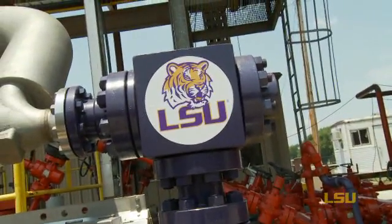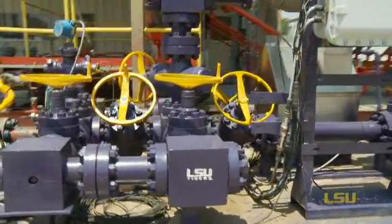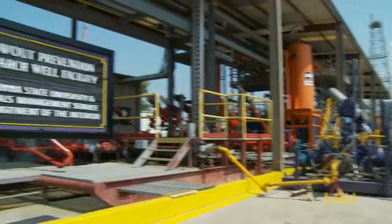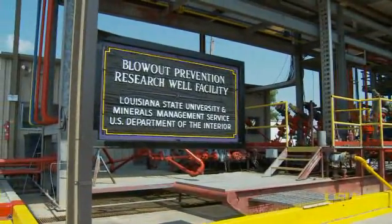This is a place where we can safely come and try out new ideas, new equipment, find what works, and find how to make them better before we take those new technologies to the field.